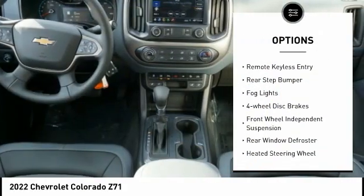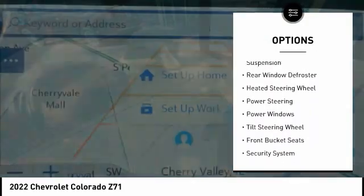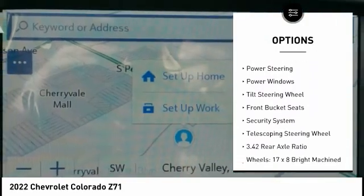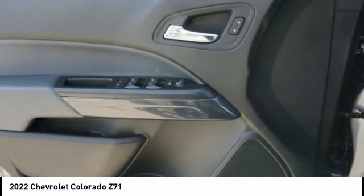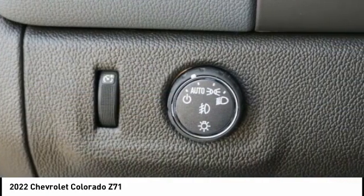Here are some of this vehicle's great options: electronic stability control, alloy wheels, traction control, remote keyless entry, rear step bumper, fog lights, four-wheel disc brakes, front wheel independent suspension, rear window defroster, and heated steering wheel. Come see the car for yourself.